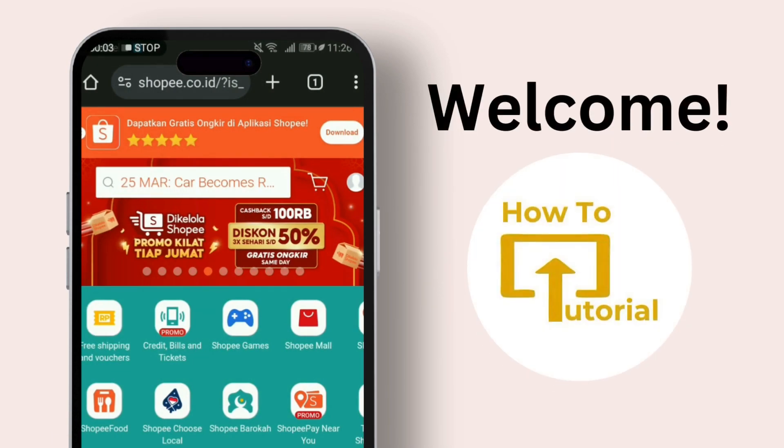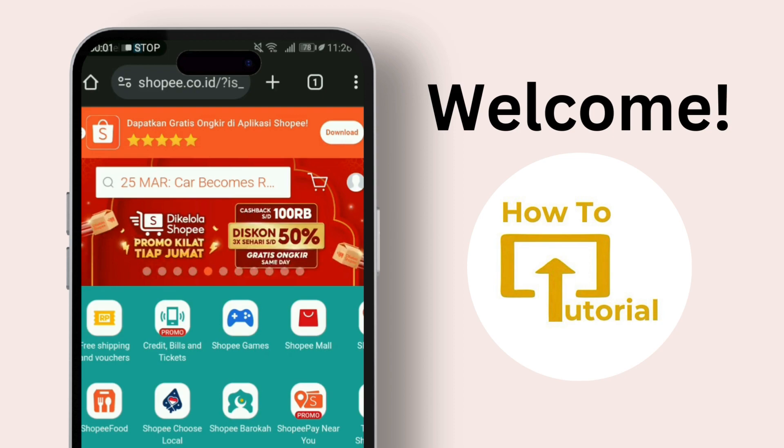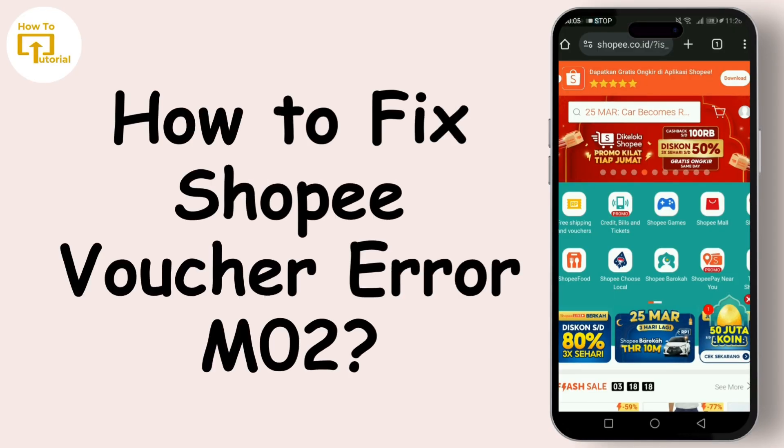Hey everyone, welcome back to our channel. If you're a Shoppy shopper, you've probably encountered the dreaded voucher error M02 at some point. It's frustrating, right? But don't worry, because today I'm here with the full guide on how to fix it. So let's dive in.